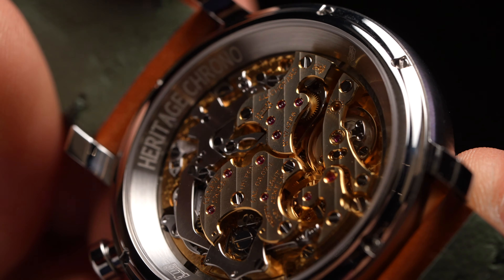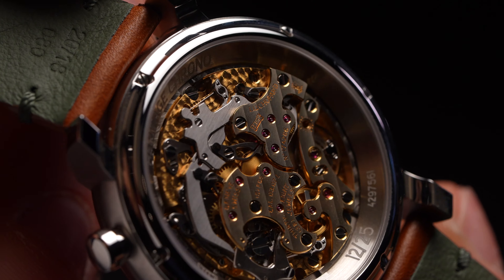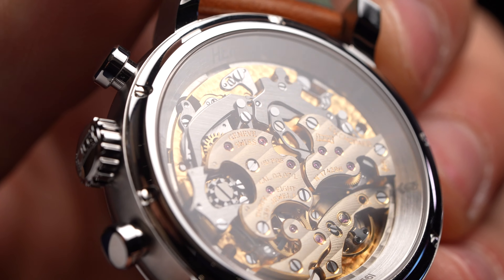The view from the display caseback is just as captivating, with the Calibre LUC 0307L being awarded the Poinçon de Genève hallmark of quality, and with no automatic rotor to cover it up.